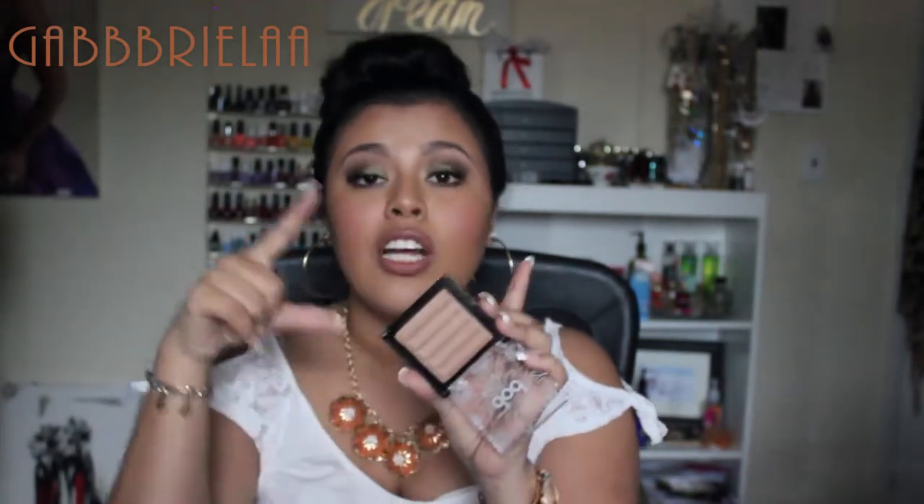I have a favorite bronzer, which is hard for me to find because I'm on the tan side. I received this in an Ipsy bag — it's by Pop Beauty, the Sun-Kissed Bronzer in Secret Sunshine. It looks like it might have shimmer, but it is actually matte, pigmented, and blends super easily. I even stopped wearing my MAC bronzer because this one is better and way more affordable. Pop Beauty is not pricey at all.